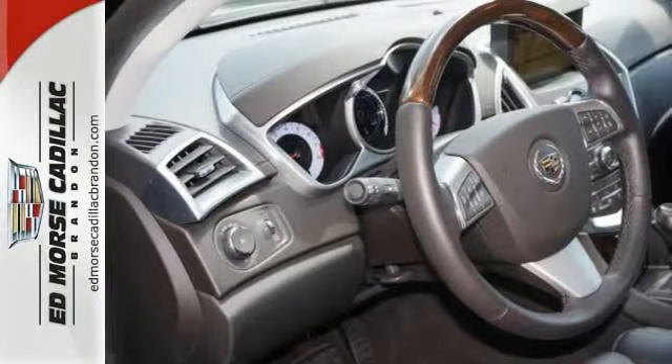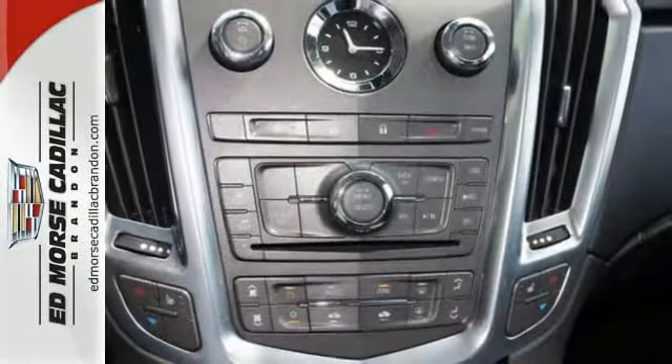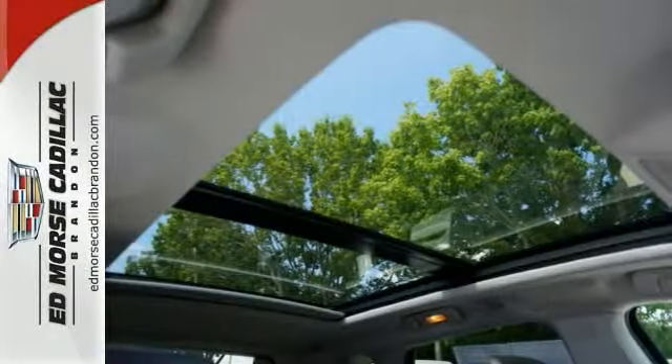It has a crash test safety rating of 5 out of 5 stars. This vehicle comes with a built-in navigation system. The ebony leather interior adds a touch of class.